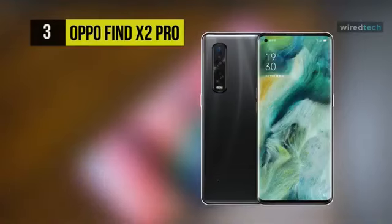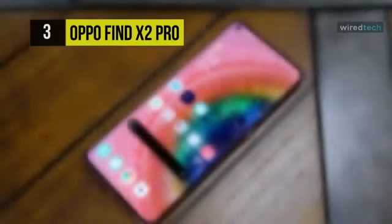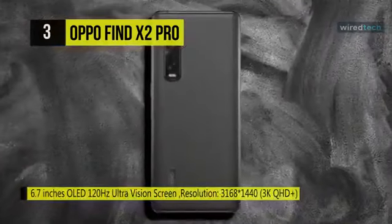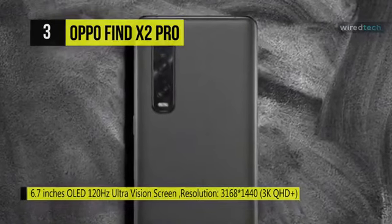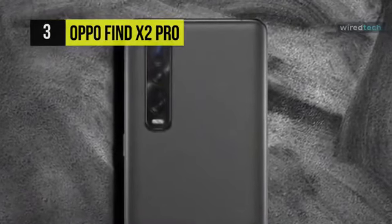The next product on the list is the Oppo Find X2 Pro. This phone comes with a 6.7-inch touchscreen display with a resolution of 1440 x 3168 pixels and is powered by a 2.84GHz octa-core Qualcomm Snapdragon 865 processor. It comes with 12GB of RAM, runs Android 10, and is powered by a 4260mAh non-removable battery.